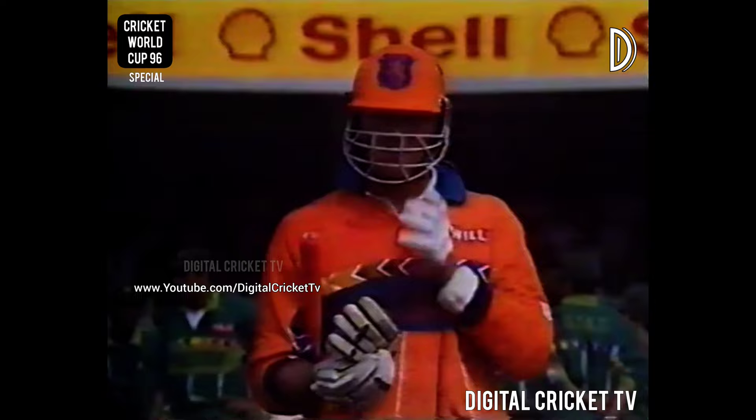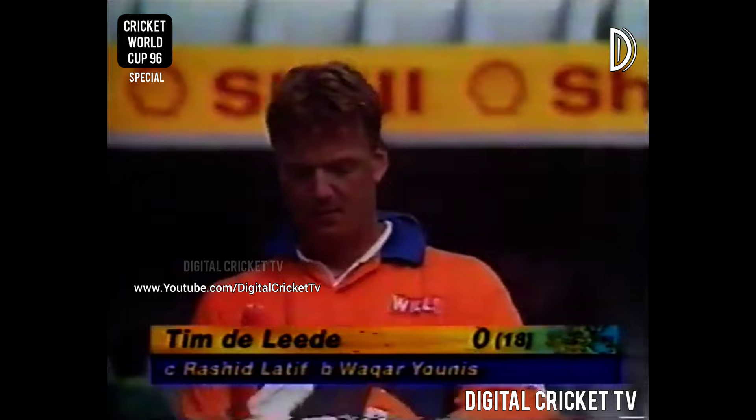Tim de Leede faced 18 balls but didn't trouble the scorers. He's gone, caught behind off Waqar. Holland 29 for three.